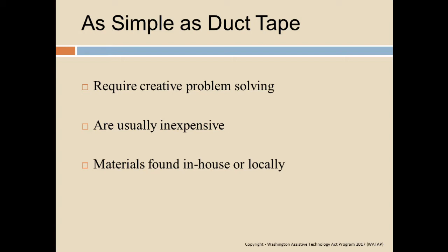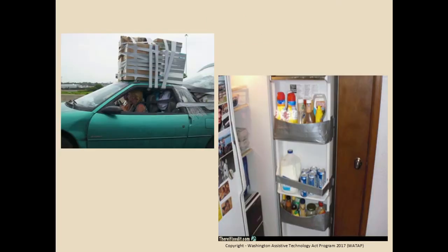Duct tape — man's best friend, second best friend, because I think the best friend might be the TV remote. Here are some primary uses for duct tape: helping my daughter move to her new house, and holding things in my garage refrigerator so they don't slide around. Looking at functional, quick solutions to problems.